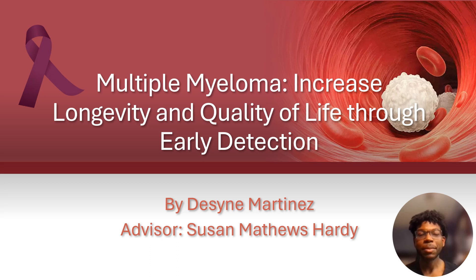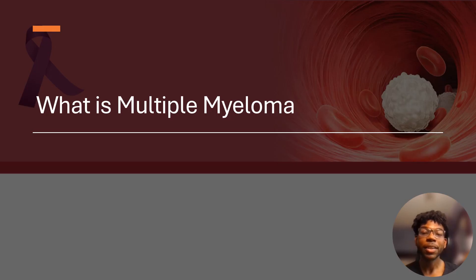My name is Desai Martinez and I am a mathematics major, and I did my research on multiple myeloma. Multiple myeloma is a rare form of bone marrow cancer that has cancerous plasma cells invade your bloodstream and in turn affect your kidney, skeletal, and nervous system.